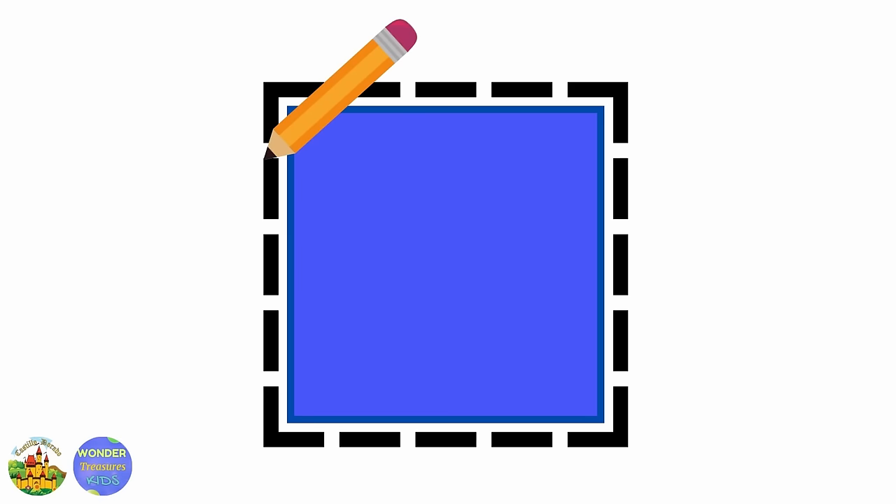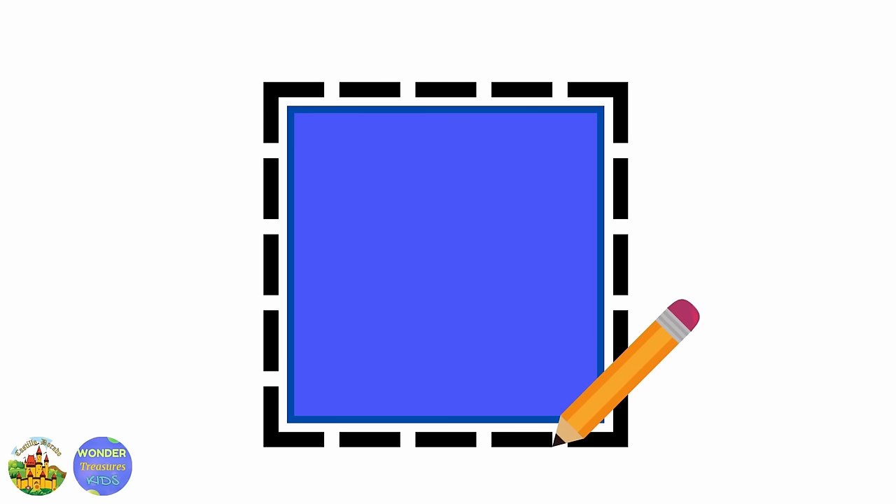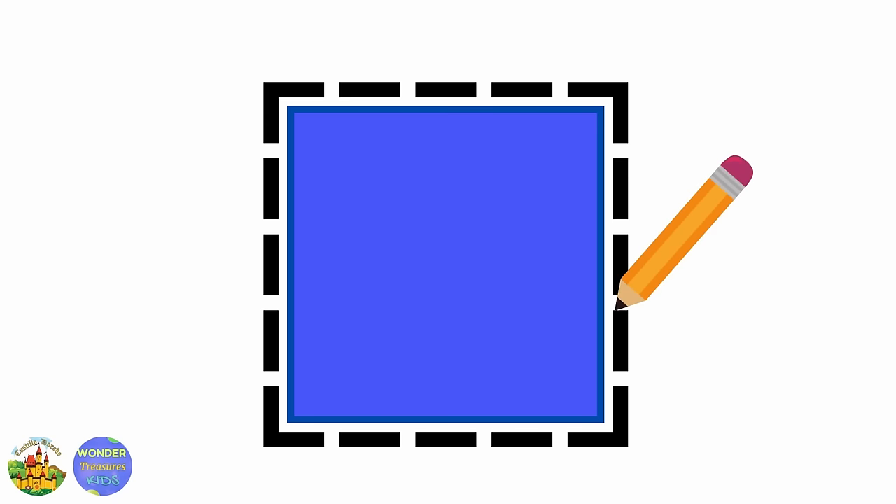Let's draw a square. Get ready — you'll need a pencil and a paper. Let's begin: a straight line down, then across, go up, and then go back to the start. Make sure it has four equal sides.